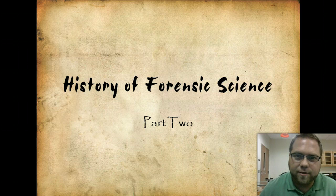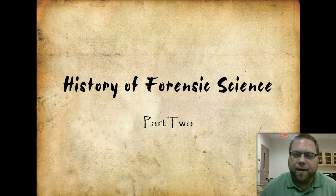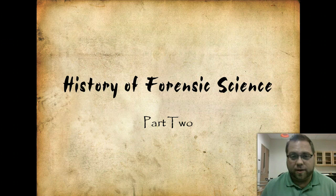In the first video, we talked about the early history of forensic science. It wasn't really science, but more people doing things ahead of their time and using it in a scientific fashion. So now we're going to talk a little bit more about the history of it from the 1700s on. We definitely won't be able to hit everything, but we'll do our best.